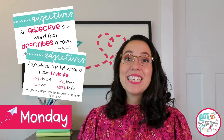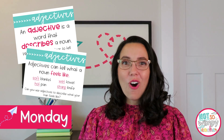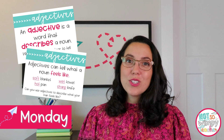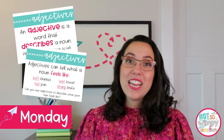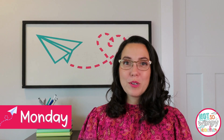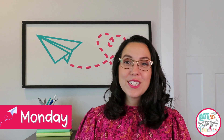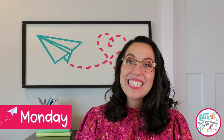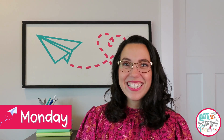We start at the beginning of the week with Monday. The first thing you want to do on Monday is introduce the skill your students are going to be working on all week. So if it's the week we introduce adjectives, we start with a simple, straightforward mini lesson that introduces adjectives and gives students opportunities to practice with them. For my Monday mini lesson, I always invite students to come to the carpet with me and they bring their whiteboards so they can practice identifying and giving me examples of adjectives on our very first day of instruction.